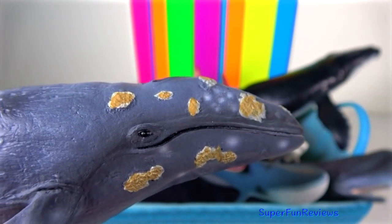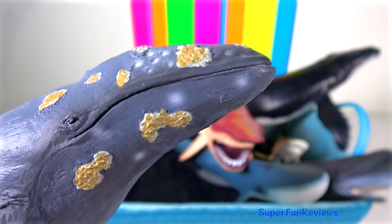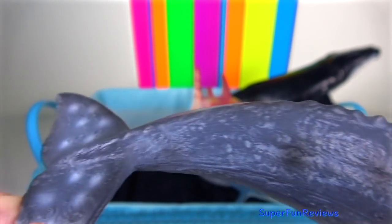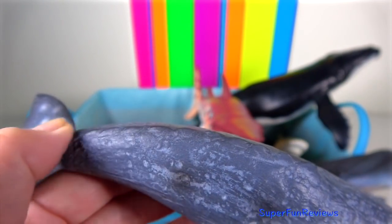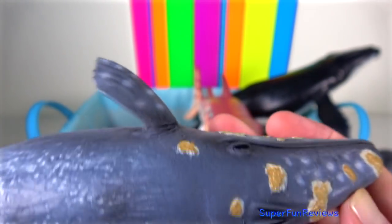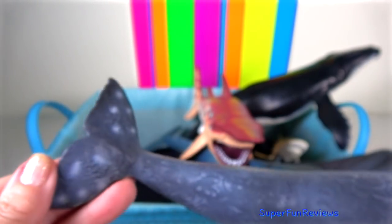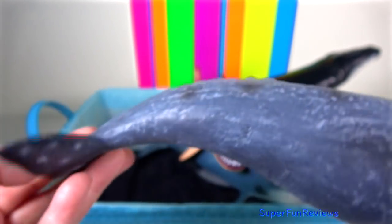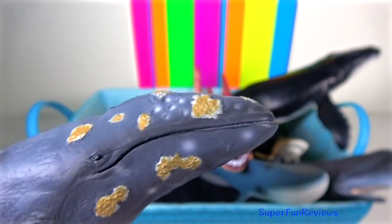Grey Whale: it is covered by grey-white patterns which are scars left by parasites that will drop off when the whale enters cold feeding ground water. They have two blow holes on top of their head which can create a distinctive heart-shaped blow. The grey whale also lacks a dorsal fin; instead they have six to twelve dorsal crenulations, which are raised bumps on the middle of its rear quarter leading to the flukes.